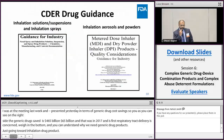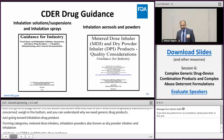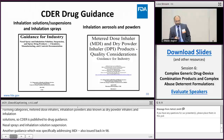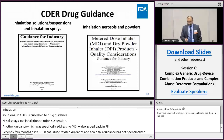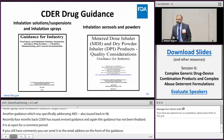CDER has published two guidances on this topic. The first guidance, published some time back, covers nasal sprays and inhalation solution suspensions. A second guidance addressed MDI and DPI products, issued back in 1998. Recently, about four months ago, CDER issued a revised draft guidance on MDI/DPI products. This guidance has not been finalized — it's still open for comment. It's not a legally binding document, but we do recommend that sponsors follow the recommendations as a starting point.